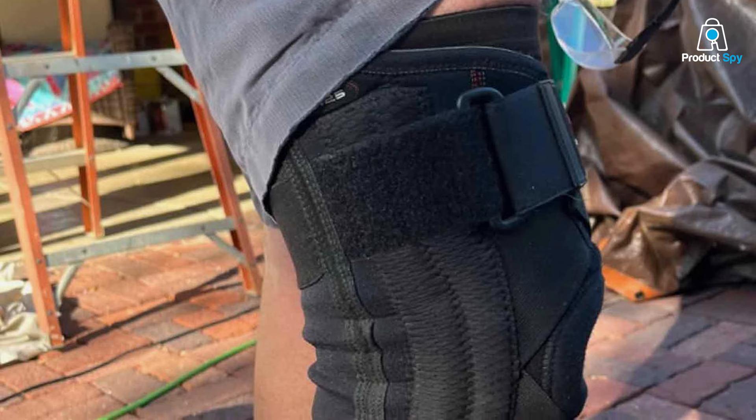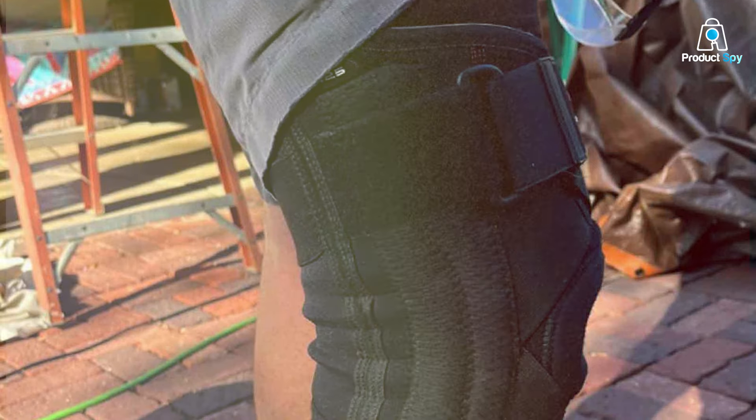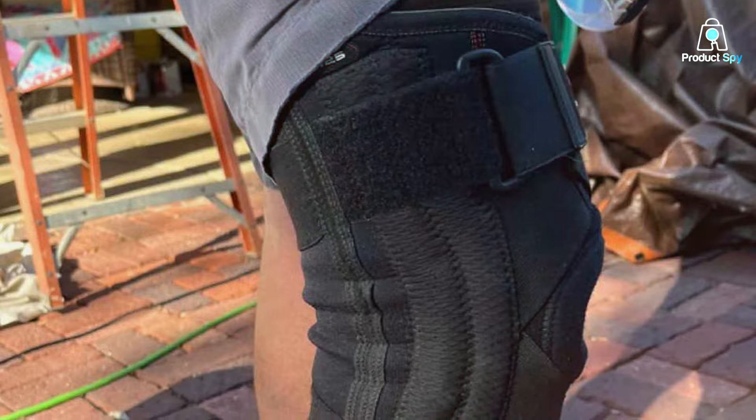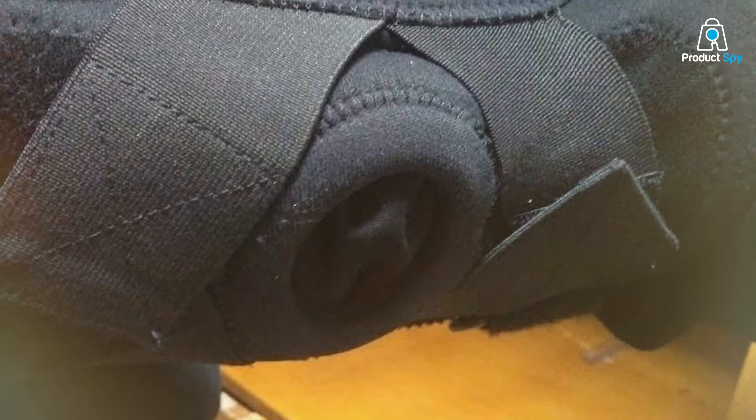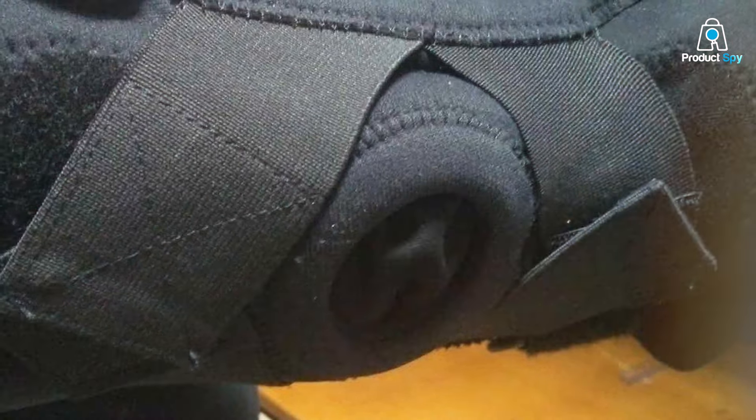At the heart of its design are the strategically placed side stays offering additional reinforcement to the knee joint. These stays ensure that the brace provides lateral stability, minimizing the risk of injuries during lateral movements. Whether you're an athlete pushing boundaries or an individual dealing with a previous knee injury, the McDavid Knee Brace steps up to the challenge.